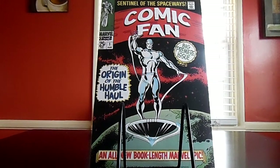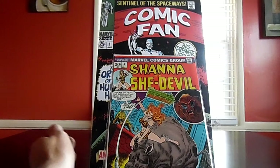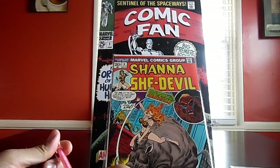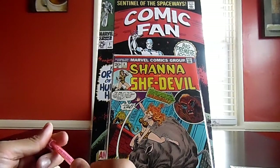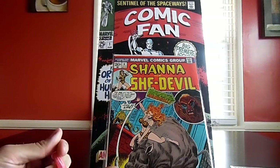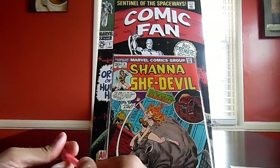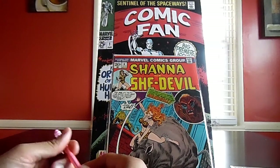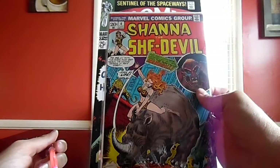I got a couple of eBay purchases — some more run fillers. This here is Shanna the She-Devil number four. I definitely needed to fill in this Shanna the She-Devil run, and it also doesn't hurt that we've got another first appearance — the first appearance of Mandrill. It's a fun read, I liked it. A couple members of the YouTube community really hyped this up, and in Gene Poole's off-air hangouts he likes it quite a bit. In fact, he has made me the honorary vice president of the Mandrill Club.